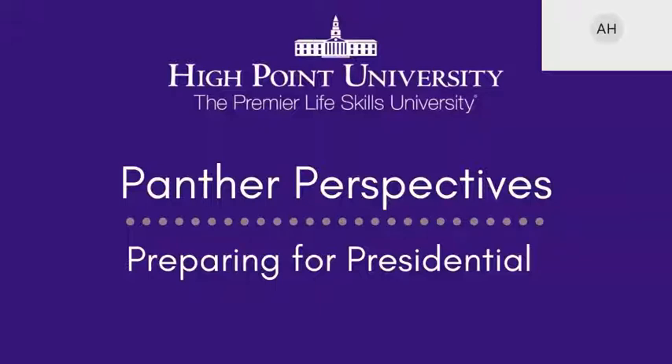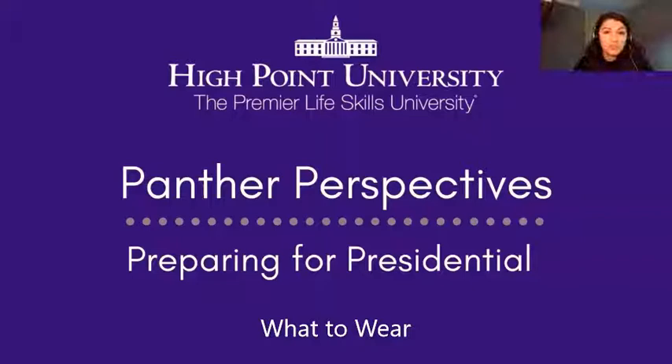I'm going to talk about what you need to wear — it is business professional. For guys, that means a jacket and tie; preferably a suit, but if you don't have one, a button-down collared shirt, tie, khakis, and dress shoes. For girls, you'll need some type of cardigan, preferably a blazer, a collared shirt, and a pantsuit or skirt suit is also a good option.